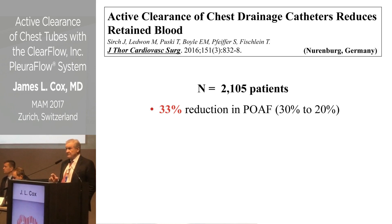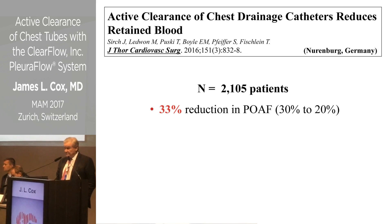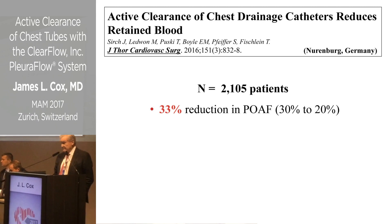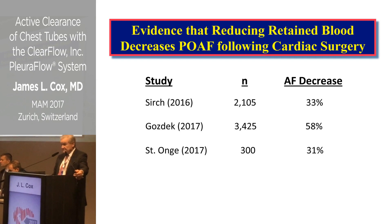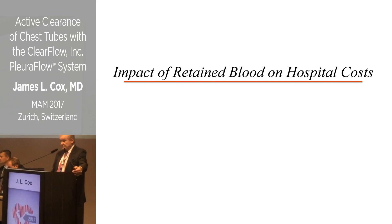This represents an absolute reduction of about 10% within that 30% category you can affect. The Nuremberg study of over 2,000 patients showed a 33% reduction in POAF, from 30% down to 20%. In summary, these three studies all demonstrate a substantial decrease in postoperative AFib from reducing retained blood, and the impact on hospital costs is quite profound.